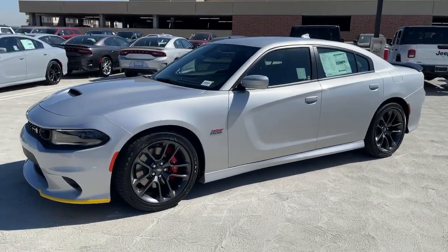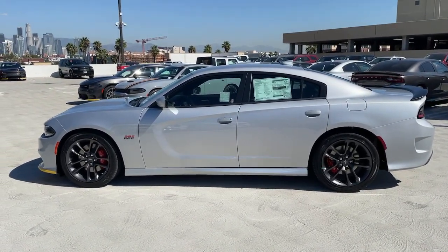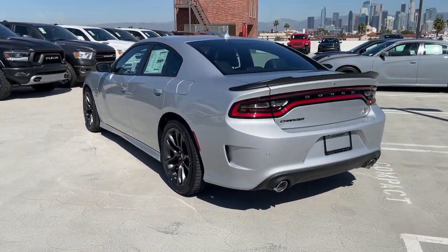You will be amazed by this 2022 Dodge Charger. The Charger's advanced design lets you tap into seriously savage performance when you want it and save fuel when you don't. With four doors, it's a family-friendly muscle car that's surprisingly versatile.